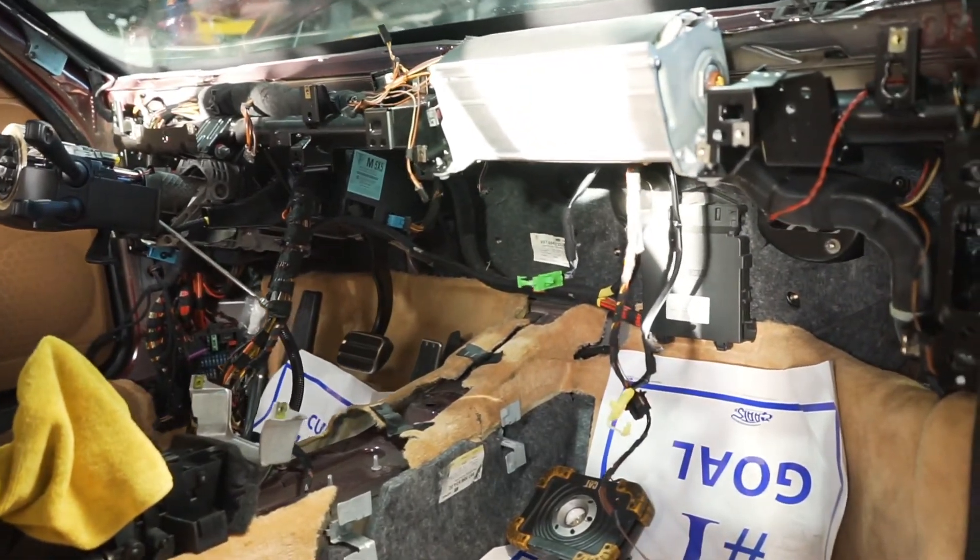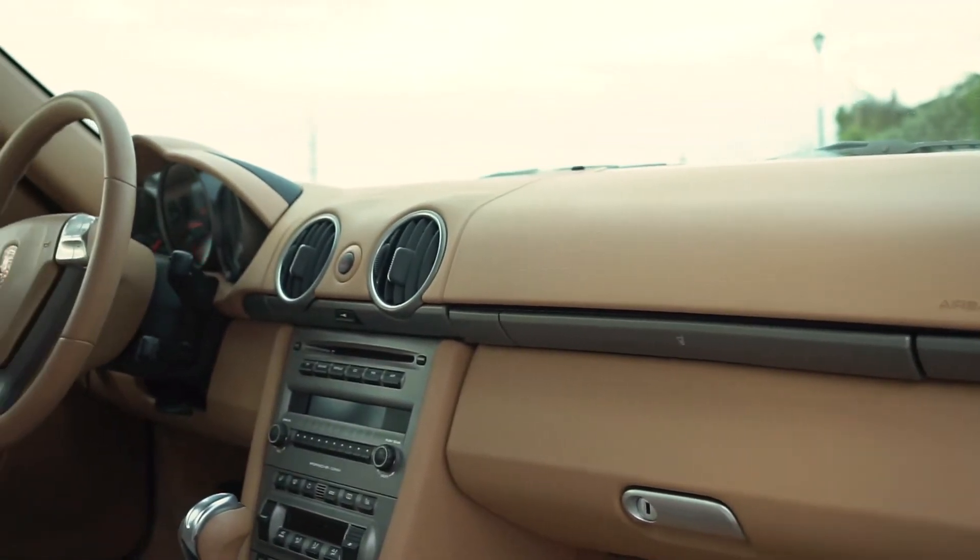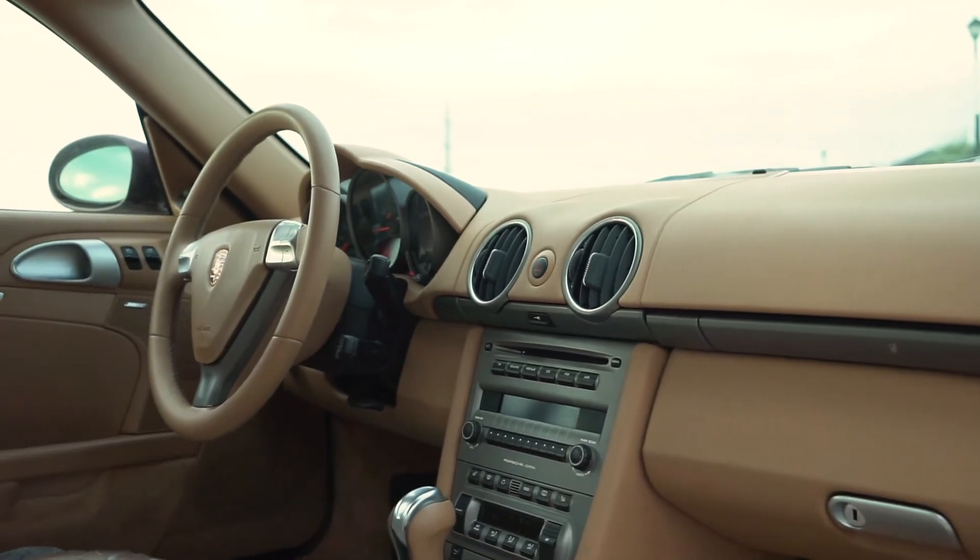This requires our technician to remove the entire dashboard and center console. And actually this is a very common issue in Porsches, but fortunately for you we fabricated our very own repair kit in order to repair the flaps and resolve the issues.